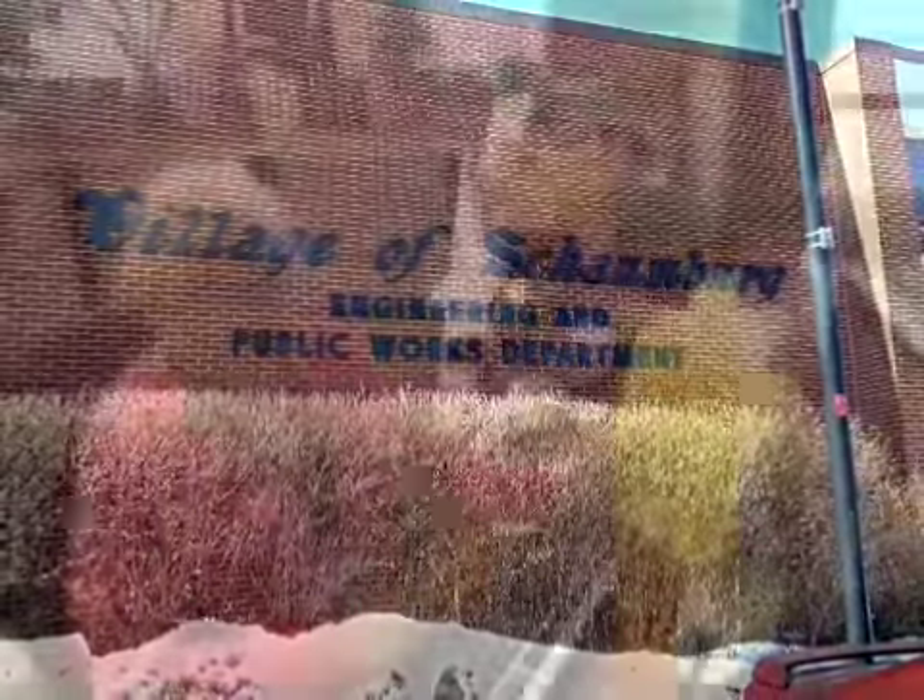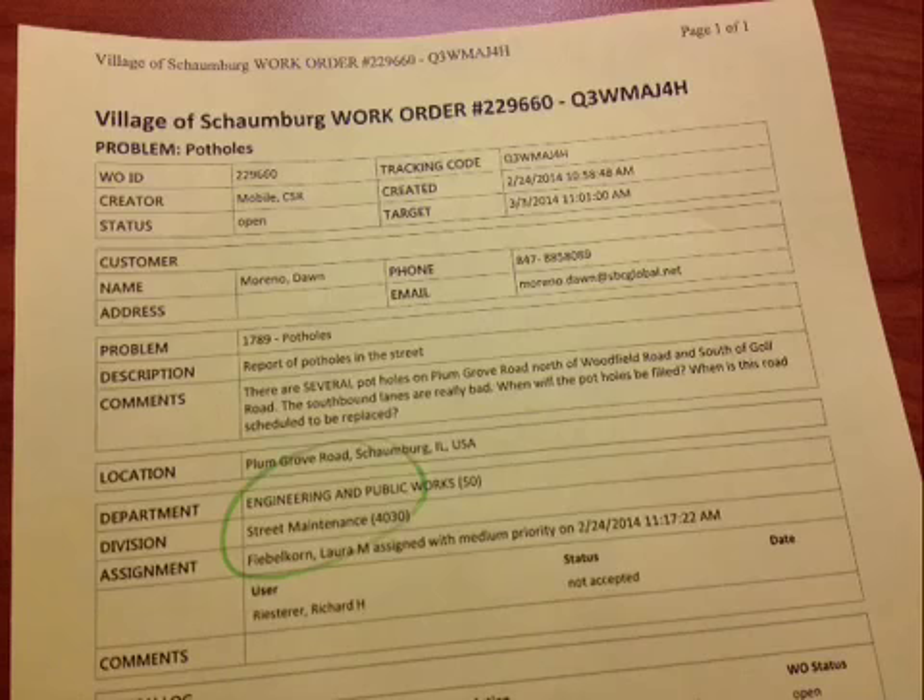Next, the CSR goes to the Public Works and Engineering Department where it is handled by dispatcher Barb Casso. Then the CSR goes to Streets and Sign Foreman, Rick Reister, who prints them and assigns them to the pothole crew that's out that day.